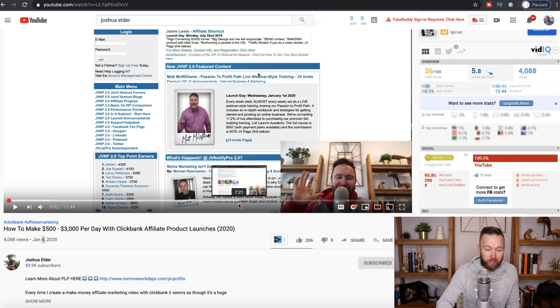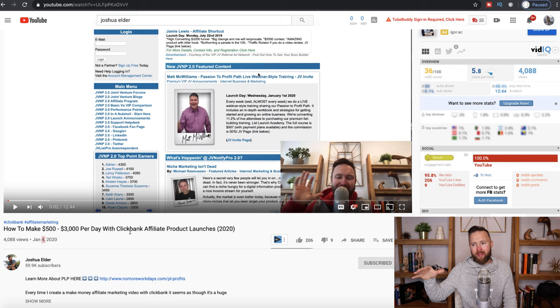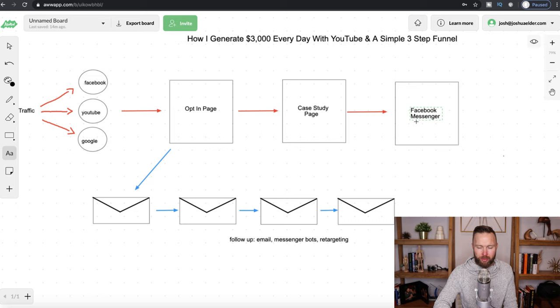In my niche, I teach affiliate marketers how to start and grow a business. This particular video is all about ClickBank affiliate marketing, so if somebody typed in 'how to make money with ClickBank,' there's a very good chance this video will show up in YouTube's search engine or in the suggested video section next to a related video. The individual watches the video, then clicks the link in the description, and that's where they start the sales process — going from an opt-in page to a case study page to Facebook Messenger, where I have a chat with them, using a mix of auto text replies and live interaction to automate while keeping it personal.